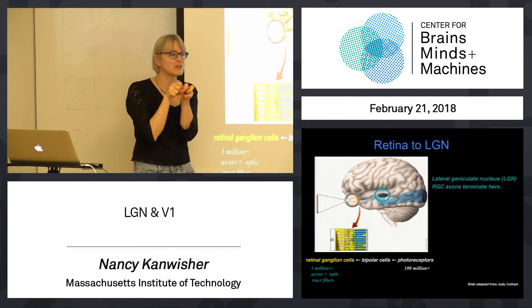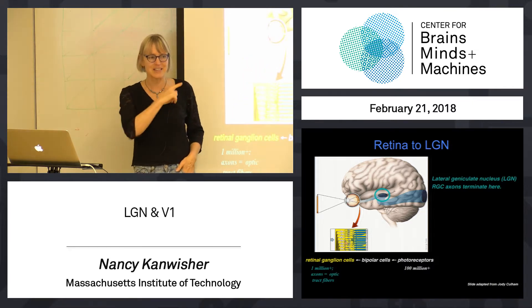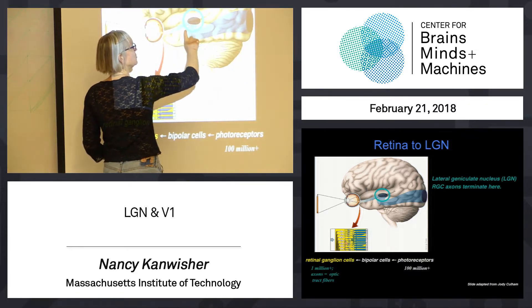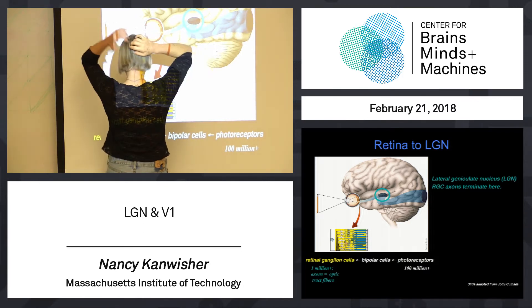The LGN is this kind of gateway that regulates which of that information is going to get sent up, and it regulates that information based on inputs coming from all over the brain. We'll talk about attention in a couple of months and that will be a key part of it. But for right now, the visual information makes one synapse in the LGN, and then the neurons that they synapse onto in the LGN send their axons all the way up to primary visual cortex.